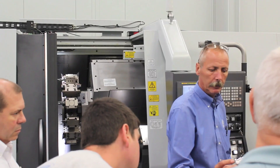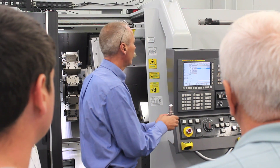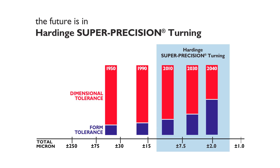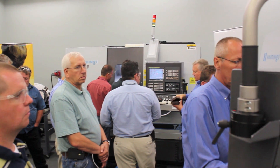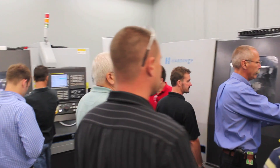Hardinge has the solution to complete a part on one machine, using one operator, running at higher throughput, resulting in a lower cost per part. Hardinge super-precision hard turning provides the tight tolerance requirements for today and into the future. The super-precision hard turning niche is where Hardinge excels and where the turning industry is rapidly moving.